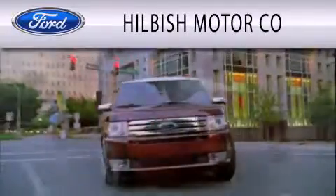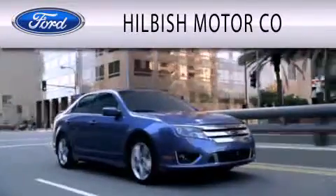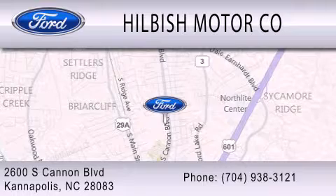Hillbush Motor Company is dedicated to doing everything possible to ensure that the experience you have selecting your vehicle is as pleasant as possible. We are located at 2600 South Cannon Boulevard in Kannapolis.